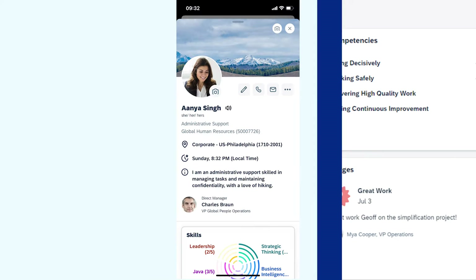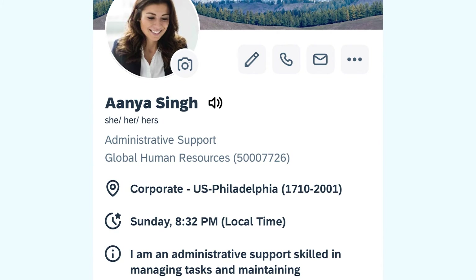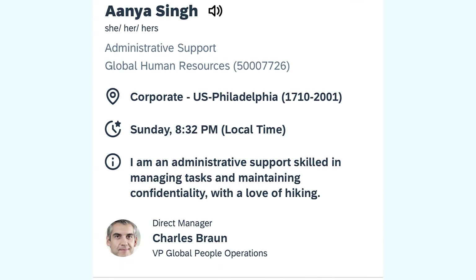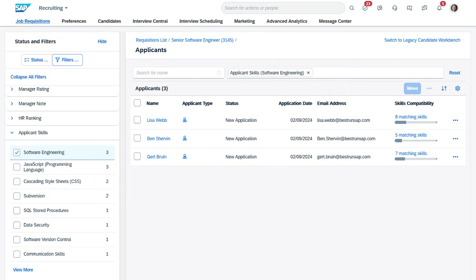In addition, the profile preview generates a snapshot of key information including a person's manager, location, and contact details for employees to quickly view and connect with others.